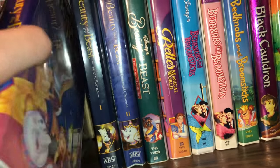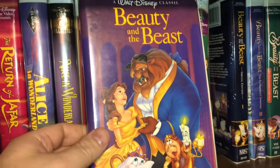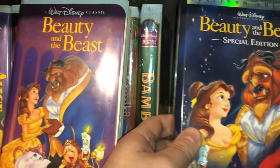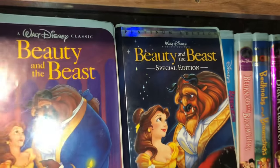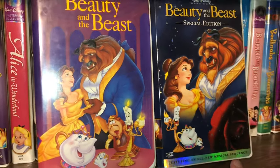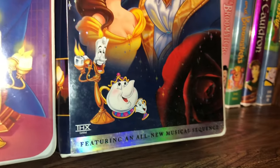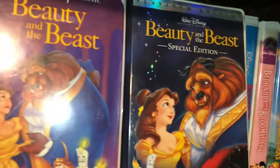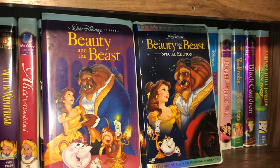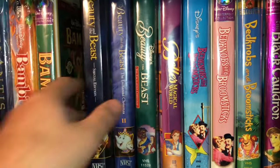I have a couple of the Beauty and the Beast movies. The one on the left is the black diamond, and then it was released some years later as a platinum edition special edition. I believe the one on the right also has an all-new musical sequence — kind of a bonus feature on the re-release. Like I said, Disney is a genius when it comes to their marketing.